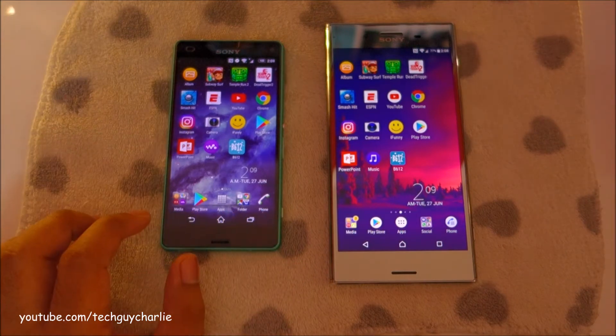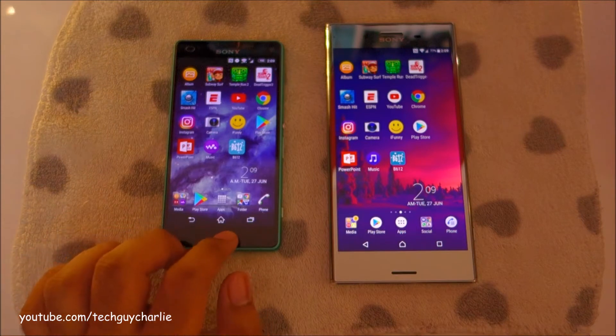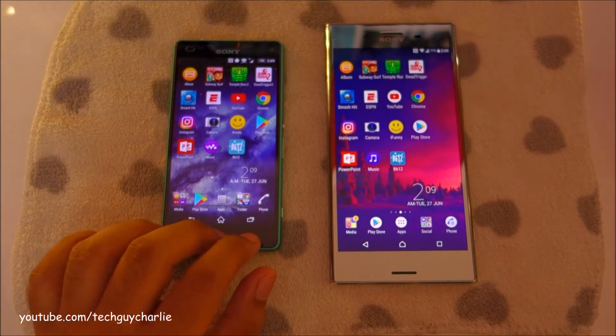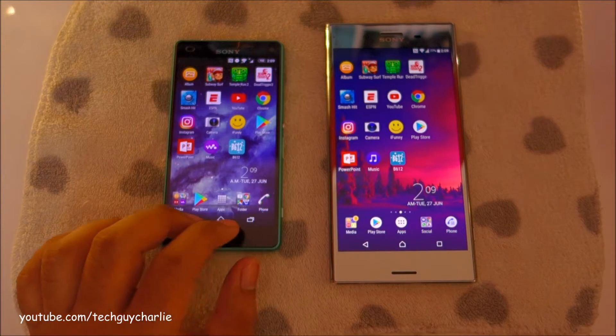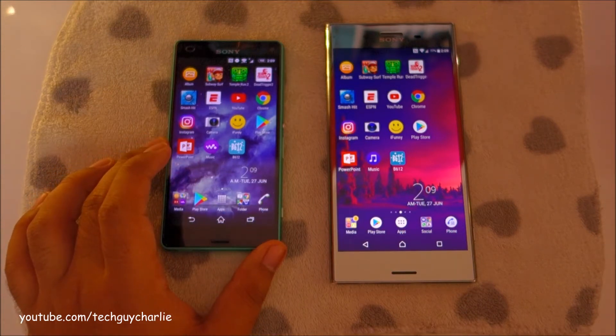There were two major hardware differences between the Z3 and the Z3 Compact. On the Compact, you get 2GB of RAM; on the Z3 you get 3GB. Secondly, on the Z3 Compact you get a 720p screen, so fewer pixels to work with on the Compact. So this phone should give you a rough idea of how the Xperia Z3 performs because the processor is the same.